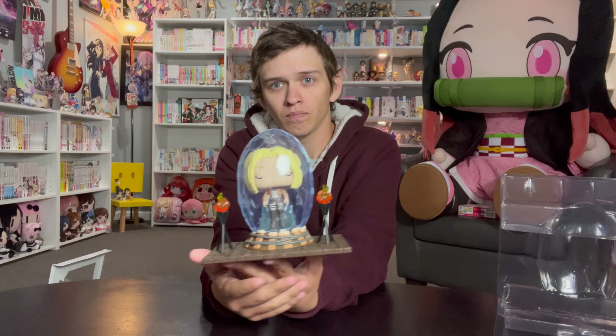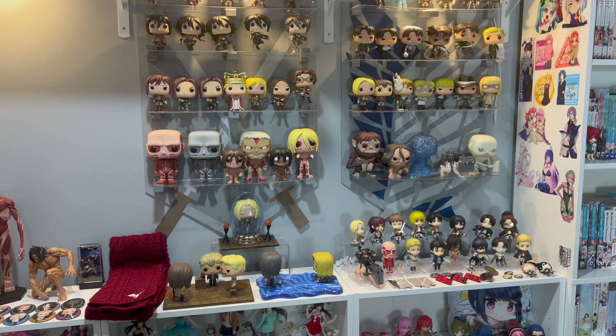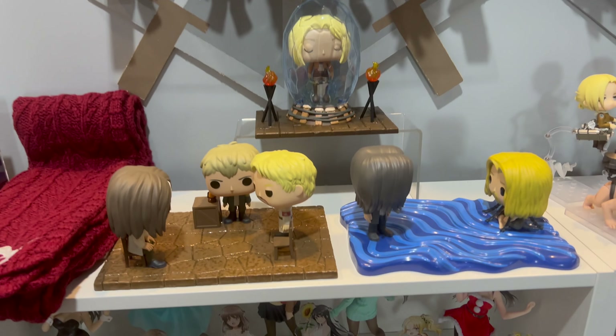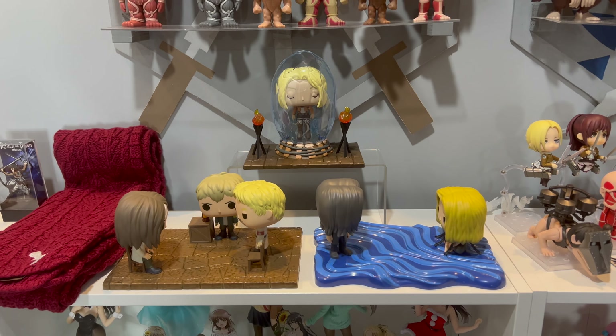That was a brief unboxing, but I wanted to make a full-length video to show the rest of the collection. I've shifted over and you can see here the full collection. I put Annie down by the moment on a little stand so you can easily see her and she's not blocked by the two moments.